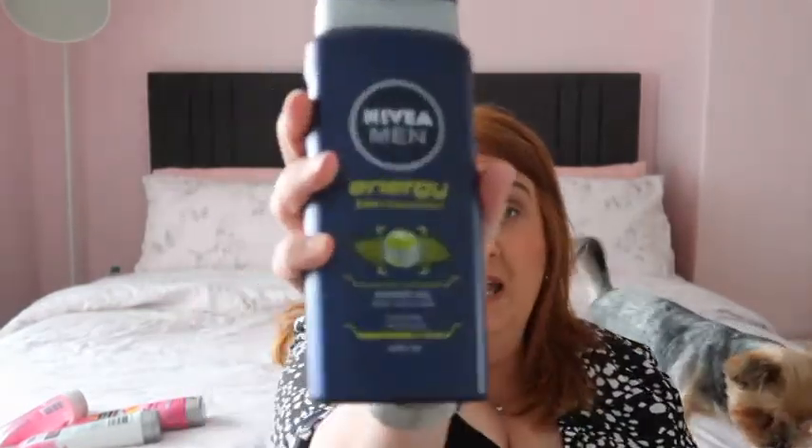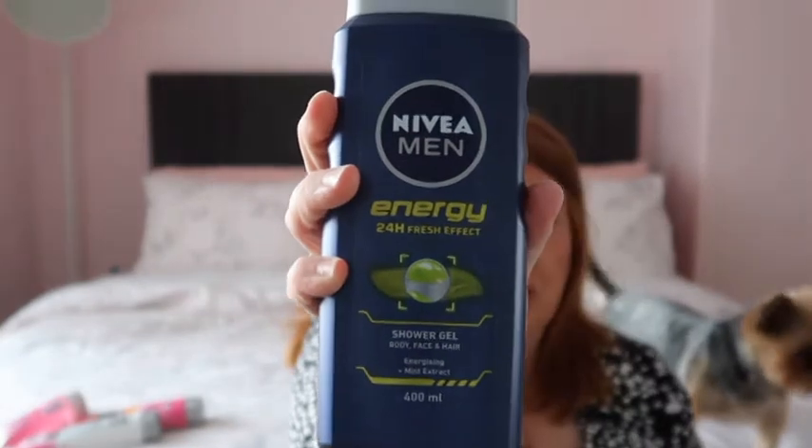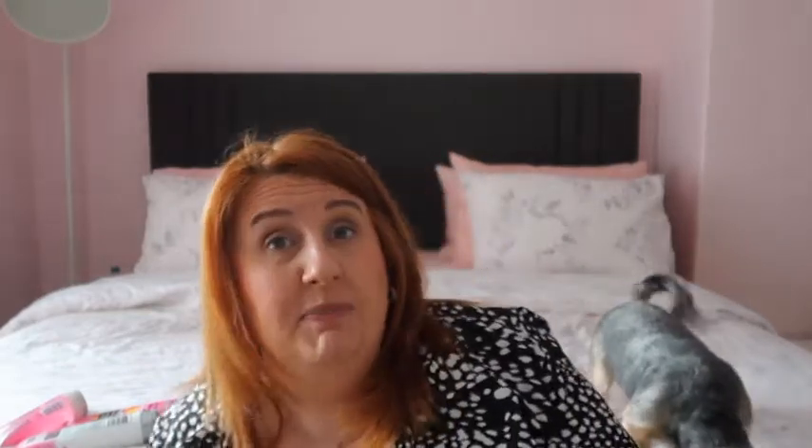And then lastly in this bag, Robert picked himself up a Nivea shower gel. He likes the Nivea ones. He will buy the Lynx ones when they're on offer, but he's quite happy with the shower gel. Okay, let's grab this other bag.